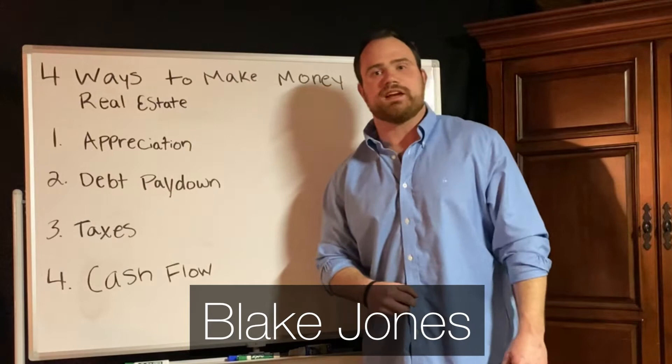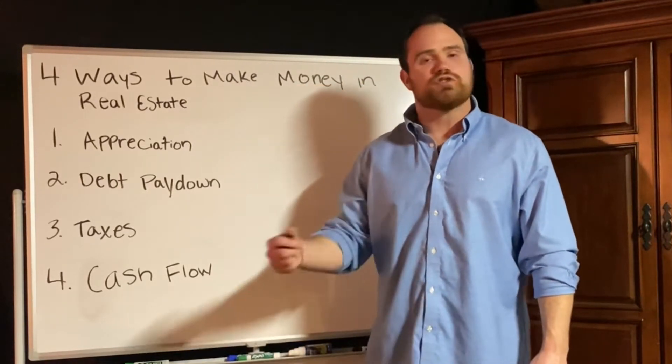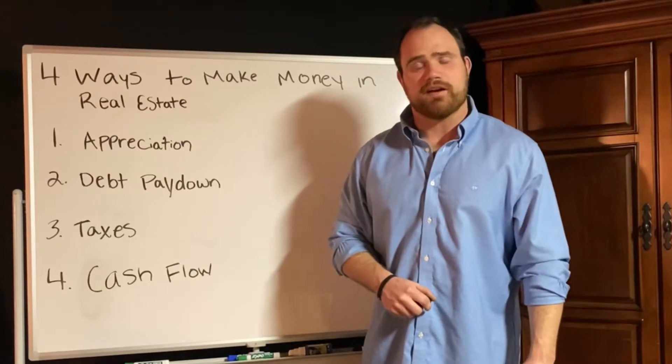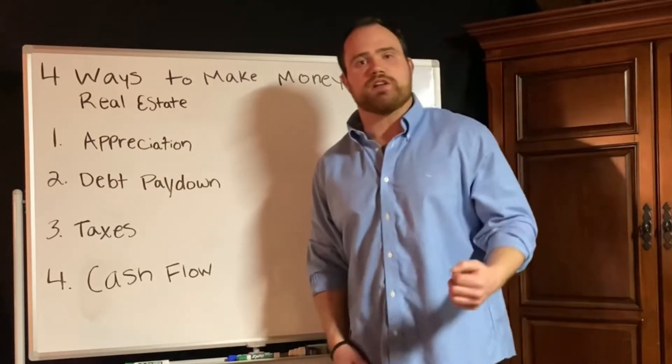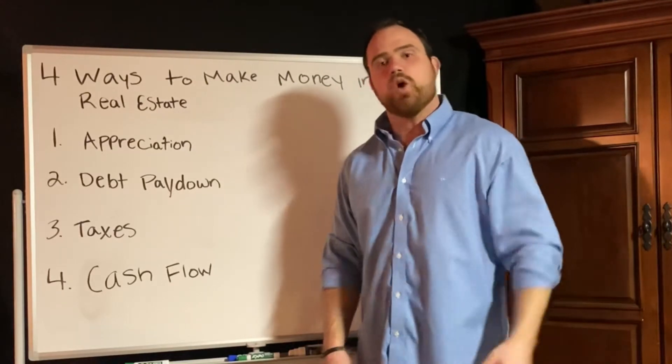The four ways to make money in real estate. Hi, I'm Blake Jones, principal broker here at RB Jones Properties, also a real estate investor here in the Richmond area. Today I want to talk to you guys about the four ways to make money in real estate, specifically referring to income producing properties.